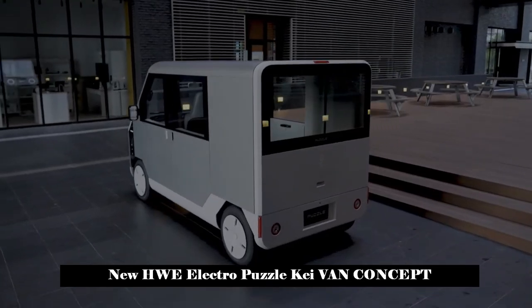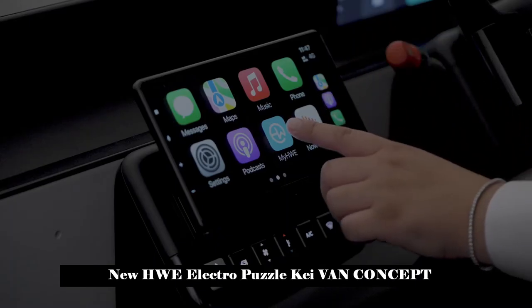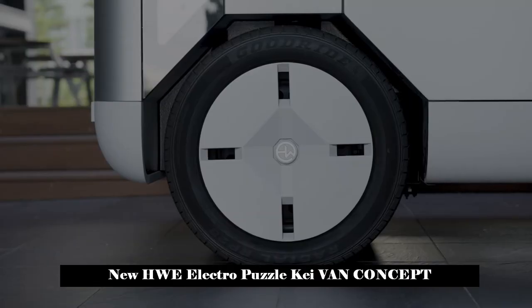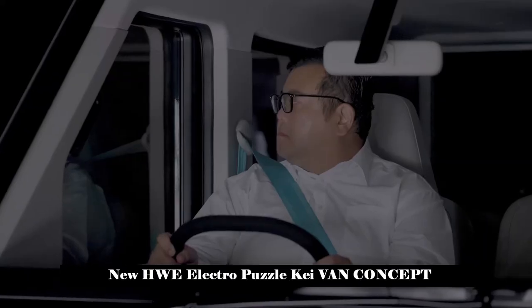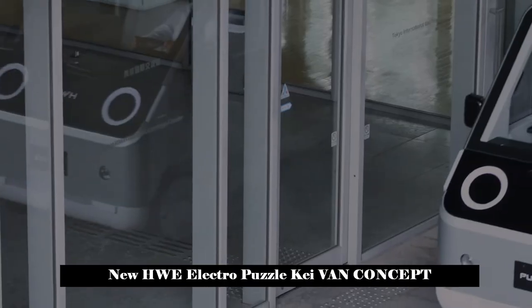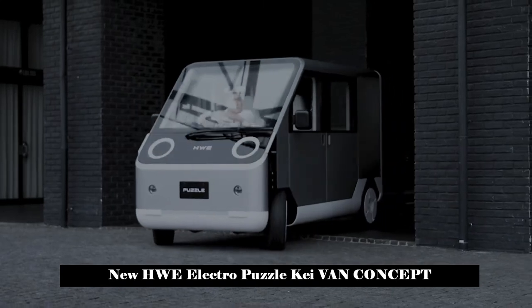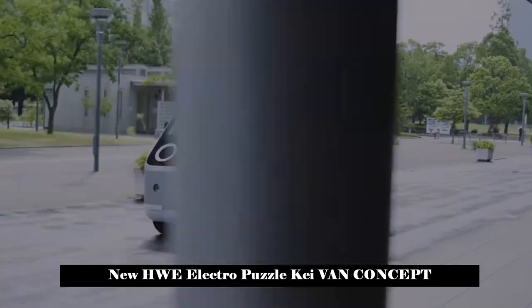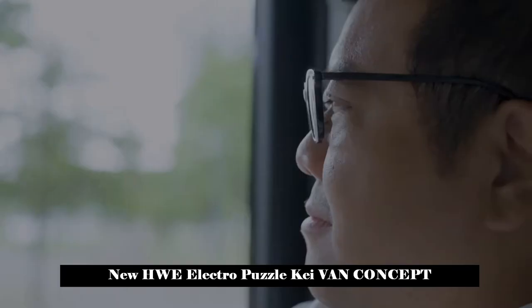Its boxy shape and flat surfaces allow some exterior panels to be replaceable, reducing costs and waste. Panels on the sides of the front open to reveal AC power supplies, USB ports, internet connectivity, and an emergency first aid kit that is always accessible to the public. As part of its social contribution goal, HWE hopes its light commercial vehicles will help people in emergencies, with battery packs acting as power sources and rooftop solar panels for clean energy.